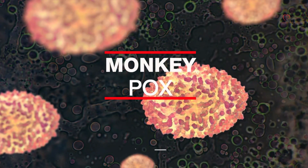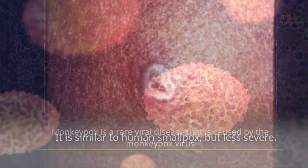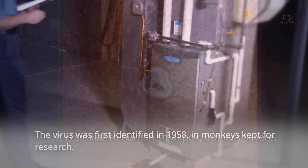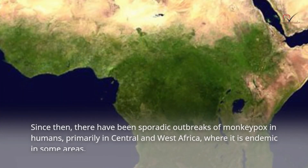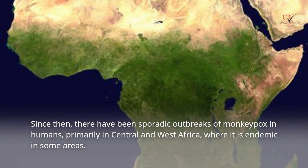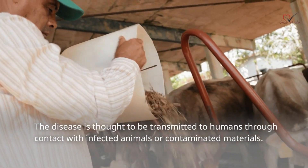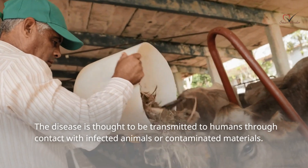Let's get started. Monkeypox is a rare viral disease caused by the monkeypox virus. It is similar to human smallpox, but less severe. The virus was first identified in 1958 in monkeys kept for research. Since then, there have been sporadic outbreaks of monkeypox in humans, primarily in Central and West Africa, where it is endemic in some areas. The disease is thought to be transmitted to humans through contact with infected animals or contaminated materials.